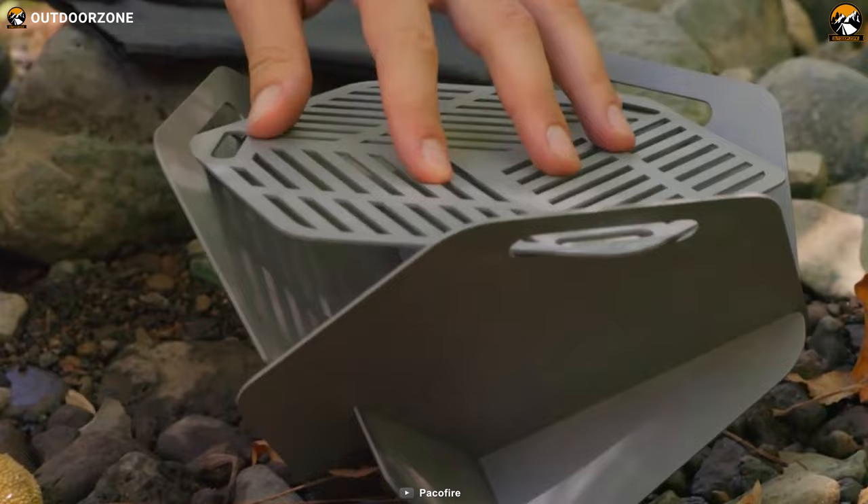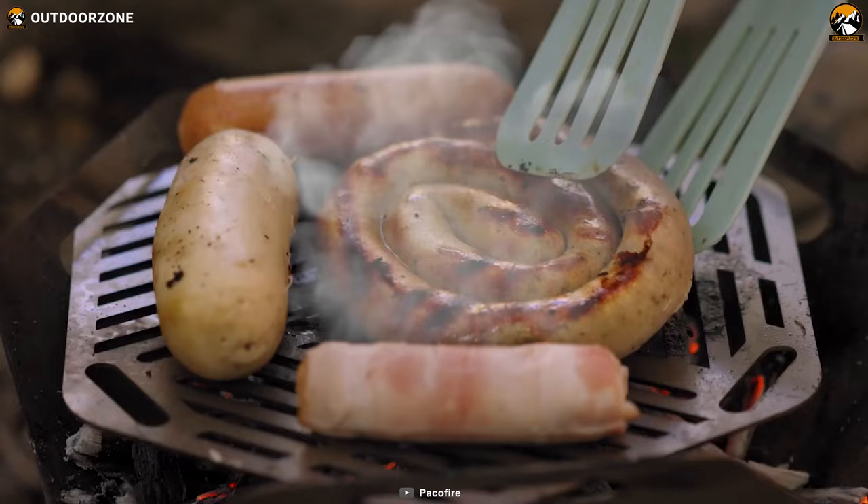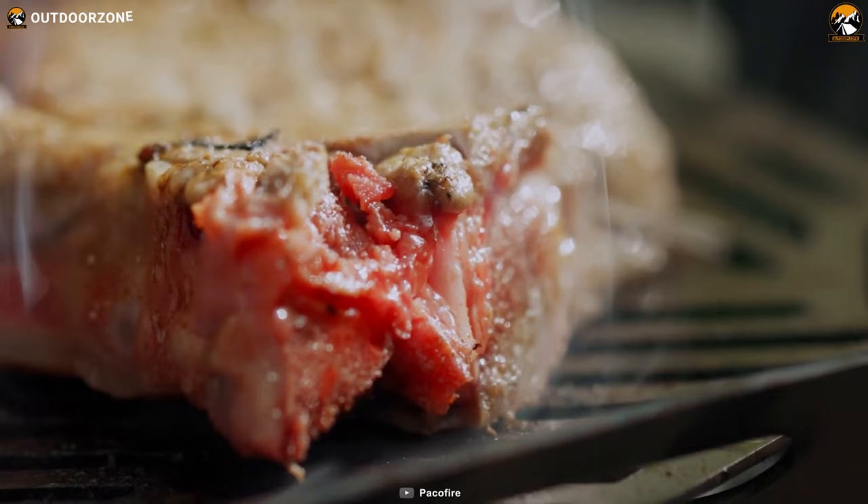When the wind starts to pick up, it doesn't faze you, because the Pack-O-Fire is wind-resistant, ensuring that you can cook your meals even in windy conditions.